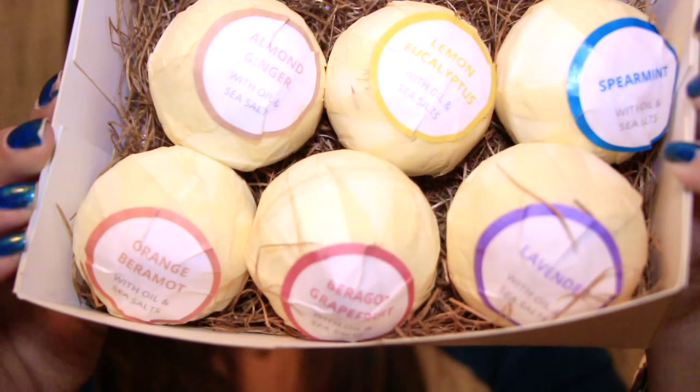Inside the set there's grapefruit, ylang ylang, orange bergamot, lemon eucalyptus, spearmint, almond ginger, and lavender. Although inside one of them it actually says bergamot grapefruit instead — so everything else is the same except for that one, which is kind of odd.